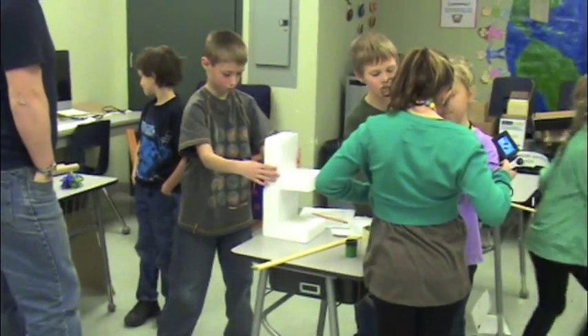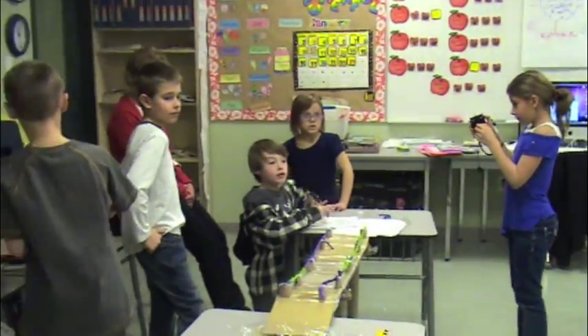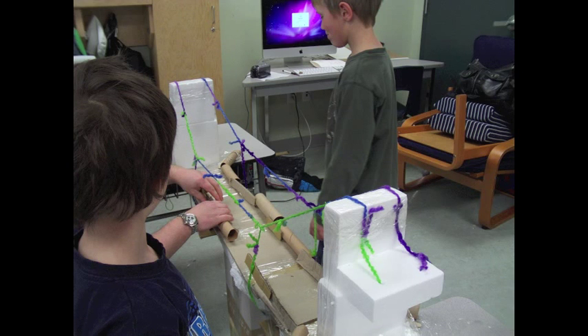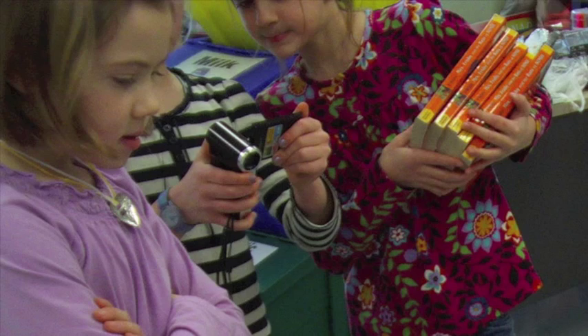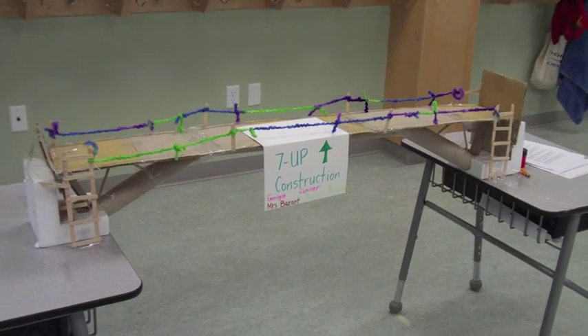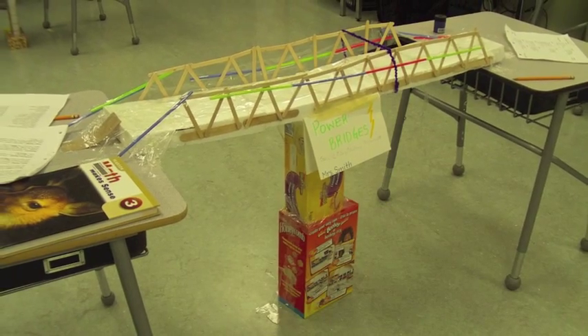Throughout the designing and building process, the group's documenter carefully took pictures and video footage of their group's progress. As part of this role, students gave up some recess time to learn how to properly use the cameras, becoming the experts and in turn teaching their group. After two and a half hours of building and pre-testing, the bridges were complete.